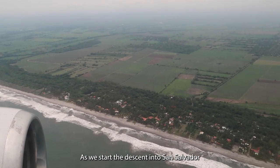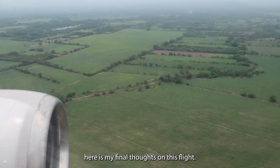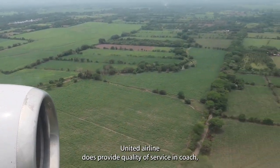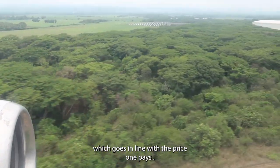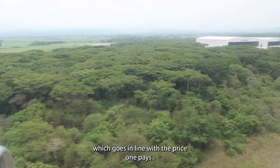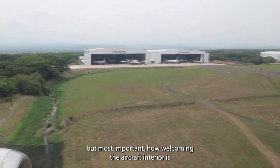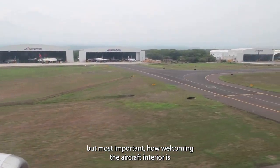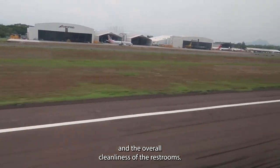As we start our descent into San Salvador, here are my final thoughts on this flight. United Airlines does provide a quality of service and culture which goes in line with the price one pays. I for one can appreciate how lovely the crew was, but most importantly how welcoming the aircraft interior is and the overall cleanliness of the restrooms.